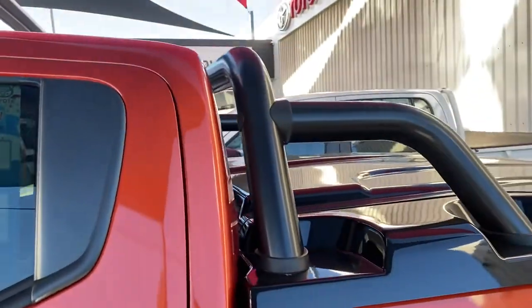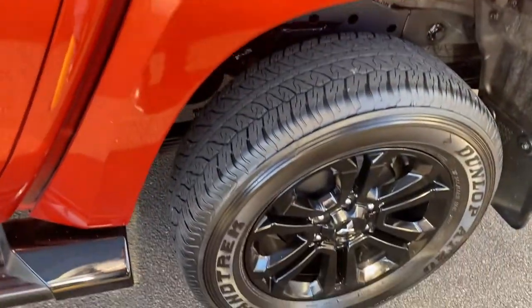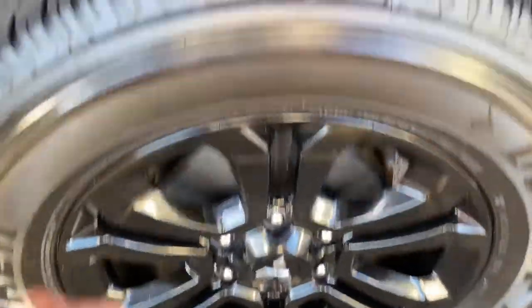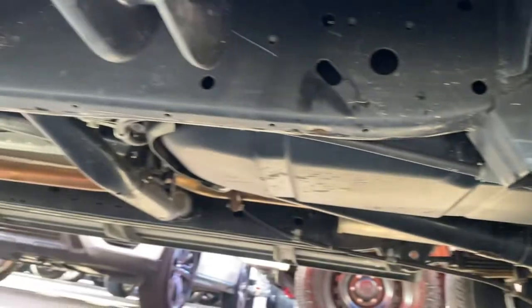Working right to the rear — black-out sports bar, black-out hard lid cover there for the tray. Back tire — same thing, genuine alloys, no scuff marks and plenty of tread left. Looking underneath there, very clean, very neat and tidy.